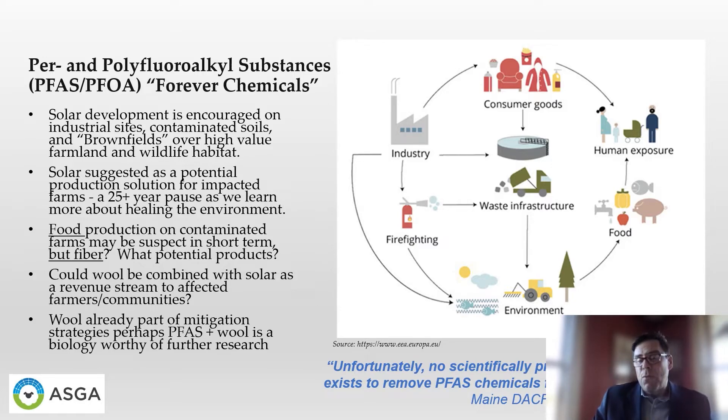We all know that wool can be a very high-utility component to other environmental mitigations, like oil spills, for instance. And while looking at these contaminated soils, food production moving forward may be suspect. But what about fiber production? We need to ask the questions of what fibers coming from animals grazing contaminated sites might look like, might be used for, and whether there are products and revenue that might come from them.